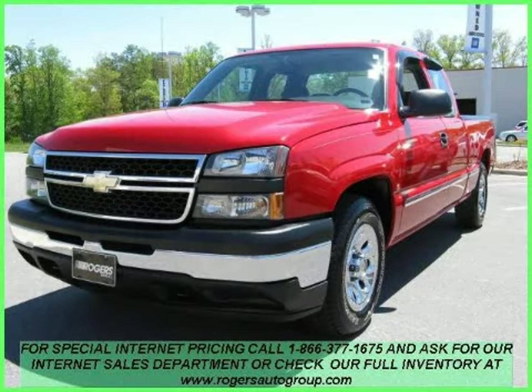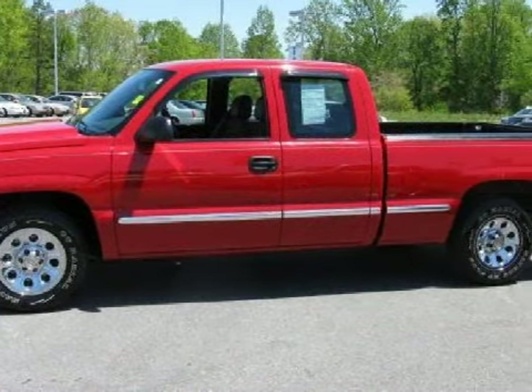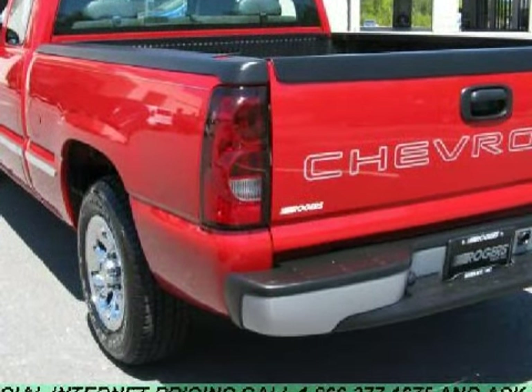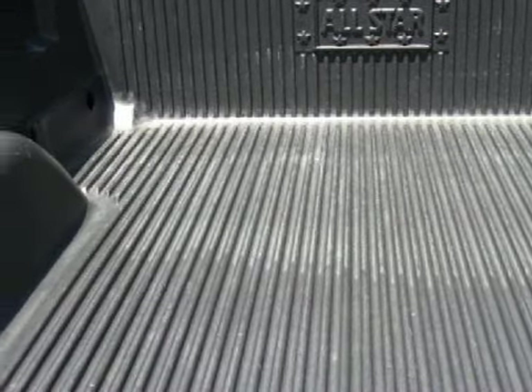This strong 2006 Chevrolet Silverado 1500 is equipped with a powerful V6 4.3L/262 engine, proven automatic transmission, has the power of rear-wheel drive, and has only 55,621 miles.